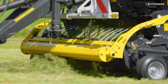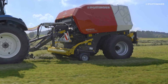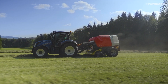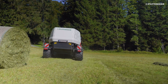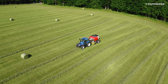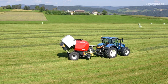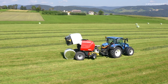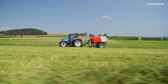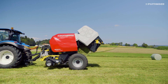Pro stands for a 32 knife chopping system with a theoretical chop length of 36mm. It can be equipped with a film binding unit and other convenient features that offer extensive automatic functions, and can be controlled by ISOBUS if required.